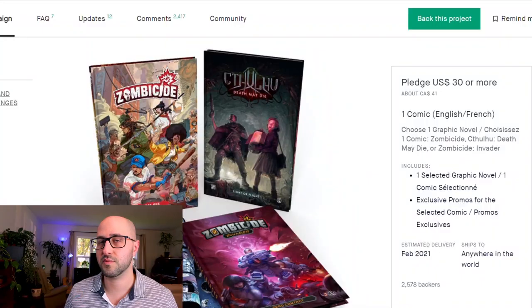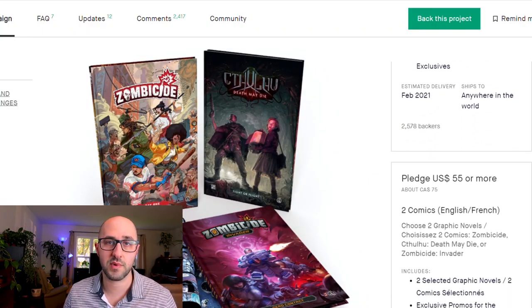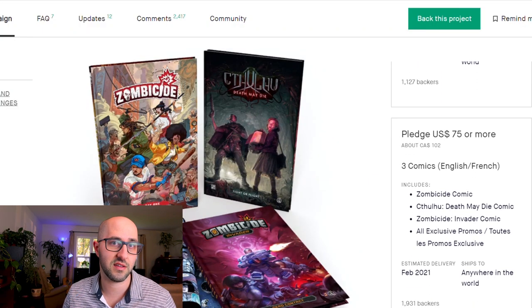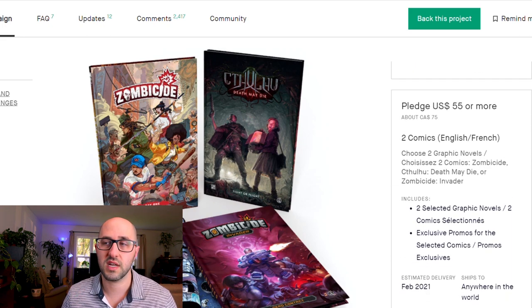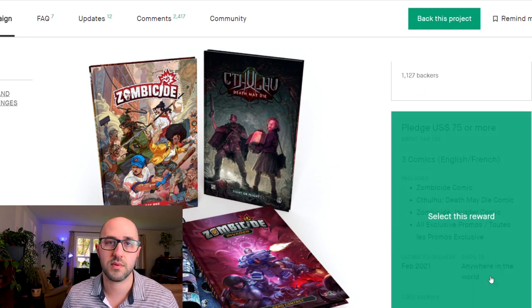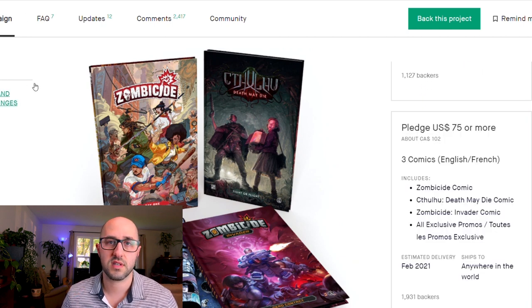The pledges are offered in both English and French and are pretty simple. There's the one comic pledge, the two comic pledge, and the three comic pledge. The one comic pledge is $30, the two comic pledge is $55 which saves you about $5, and the three comic pledge is $75 which saves you $15 relative to the one comic pledge.